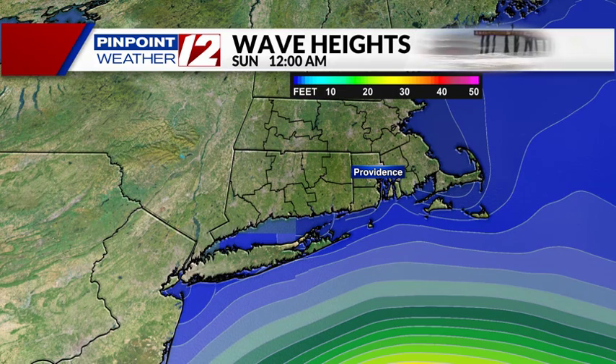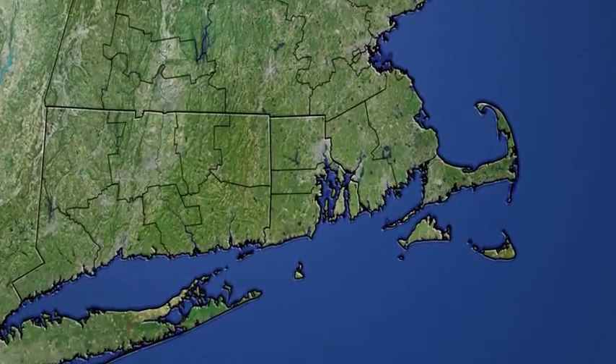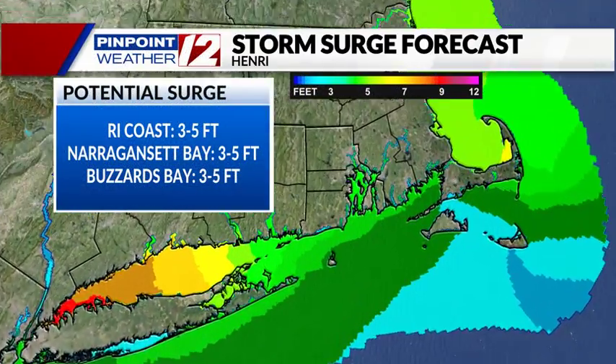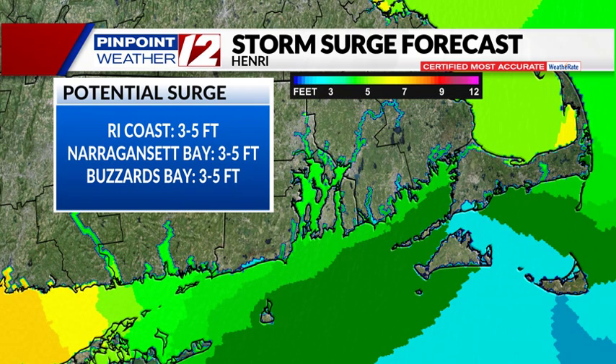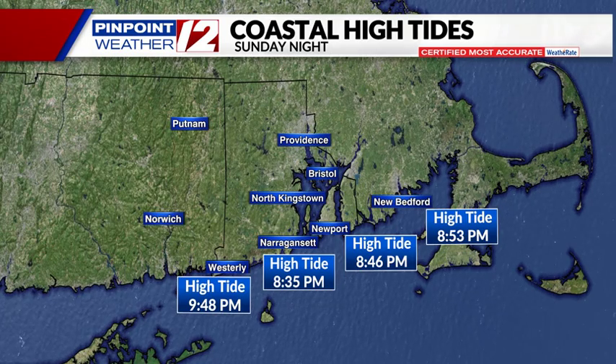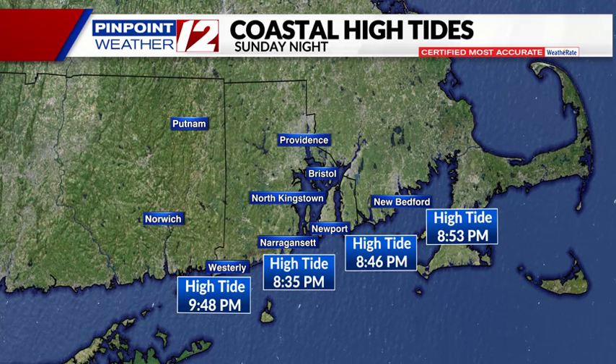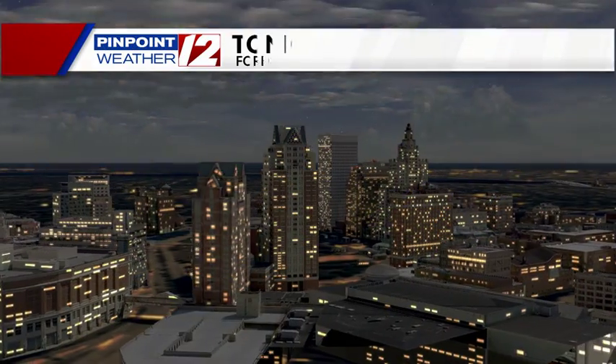Of course, with hurricanes offshore or approaching, the waves are building. Wave energy is propagating towards the coastline Saturday night and into Sunday — dangerous rip currents and extreme surf. The storm surge forecast is a three to five foot storm surge, meaning water level three to five feet above normal sea level, affecting the Rhode Island Coast, Massachusetts Coast, Narragansett, and Buzzards Bay. The tides are astronomically high, peaking between 8 and 9 o'clock in the evening on Sunday, with a low around 3 to 4 o'clock in the afternoon. That's why we have a storm surge warning for potential coastal flooding.